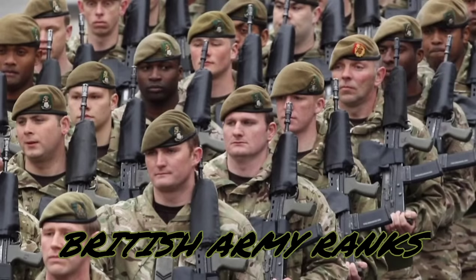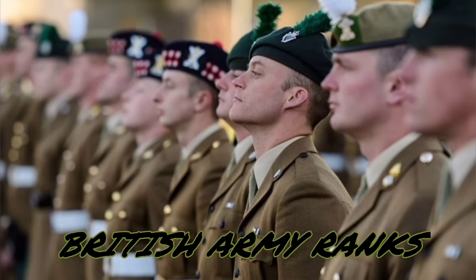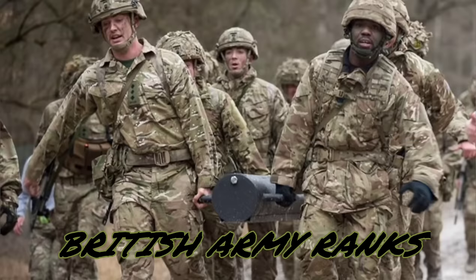The British Army is the principal land warfare force of the United Kingdom. The rank system forms the backbone of the army's structure, and it defines a soldier's or officer's role and degree of responsibility. In this video, we will explore all the ranks of the British Army.